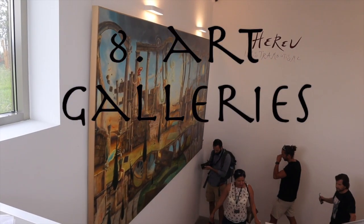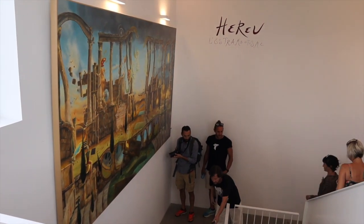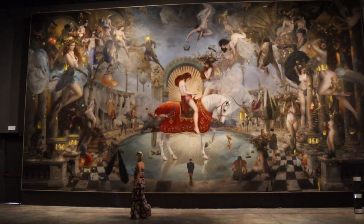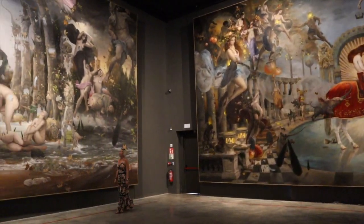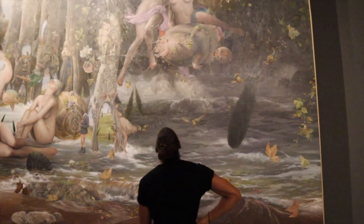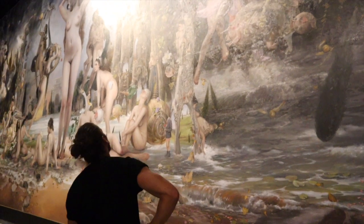Have you ever heard of Les Rambotism? This artistic movement was founded here in Catalonia in 1974 and the father of the movement, Quim Heru, is the man to thank for the two largest oil paintings in the world on show in the gallery — and the man tasked with spreading the movement worldwide. We were lucky enough to meet the artist for an hour and get a better understanding of his work.